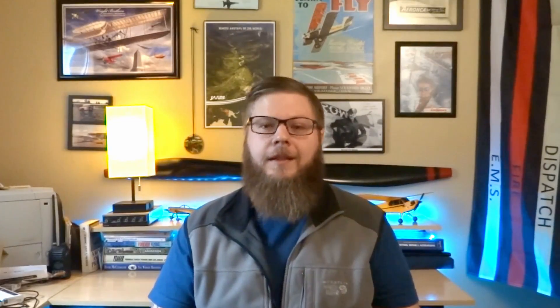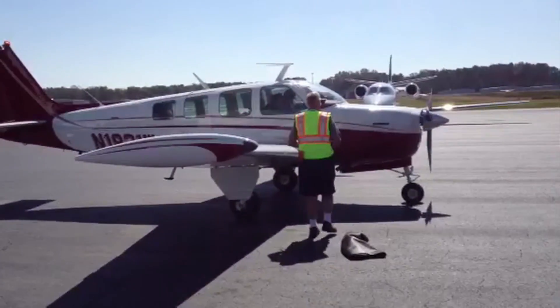That brings us to point number two: we have to define our mission and our budget. If you've been in aviation for any length of time, you've probably learned that every single aircraft is a compromise between performance, capability, and fuel burn. If your mission is flying the whole family around at high speed all over the country, you're going to burn a lot of fuel and have higher maintenance costs doing it. It's just how it is, but it's such a great capability to have.